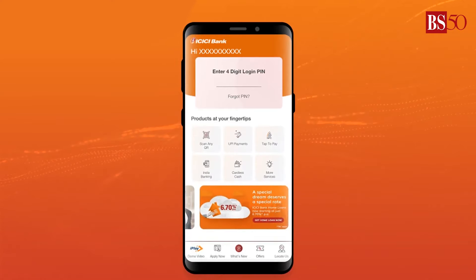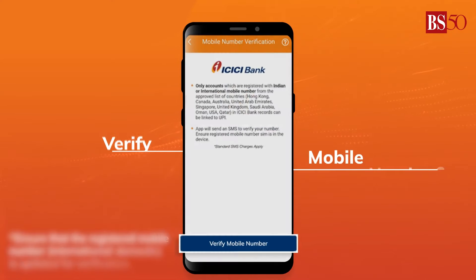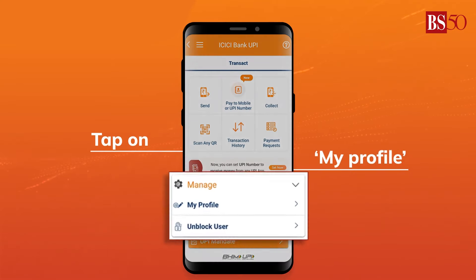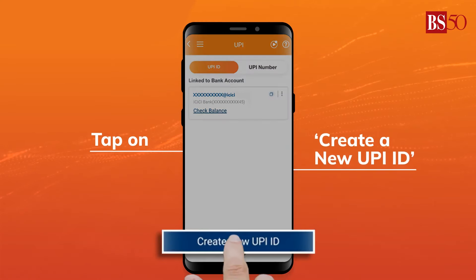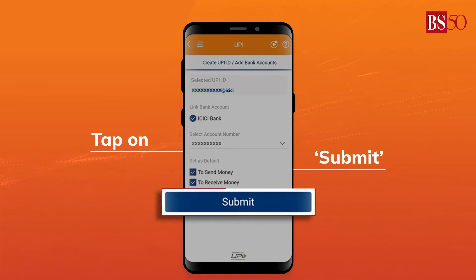Log into the iMobile Pay app, then click on UPI Payments. Verify your mobile number. Click on Manage and then go to My Profile. Create a new UPI ID, select from the suggested options, and then select the account number and submit.